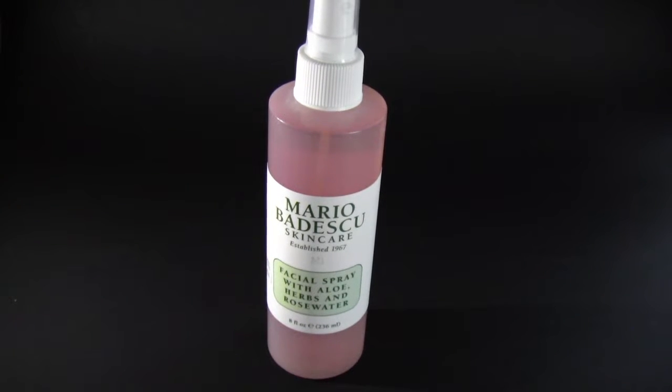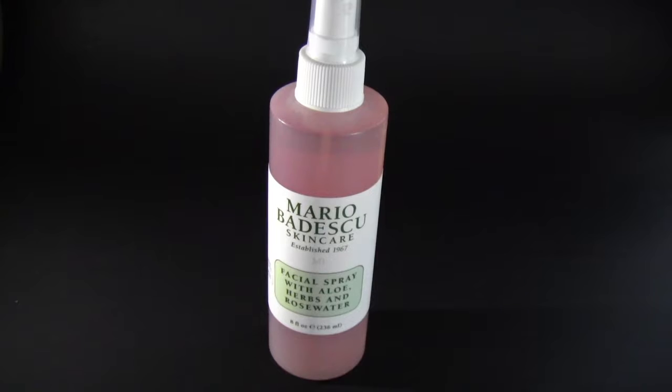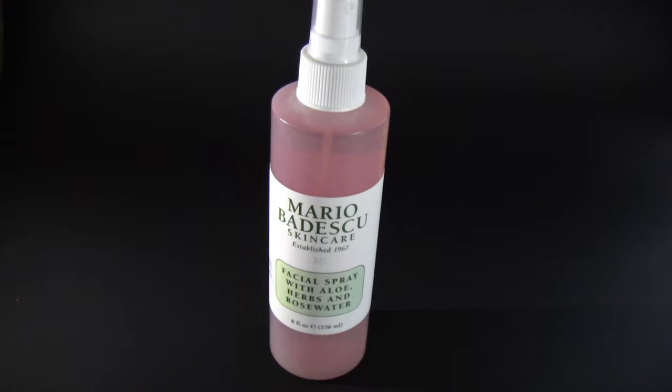A few days ago, I purchased the Mario Badescu Facial Spray with Aloe Herbs and Rose Water from Ulta. I was able to get this for 25% off because on, I believe it was April 1st, they had their whole skincare line on sale 25% off, which was really great. So I decided to go ahead and pick this one up because I've been wanting it for such a long time and it was the perfect time to get it.